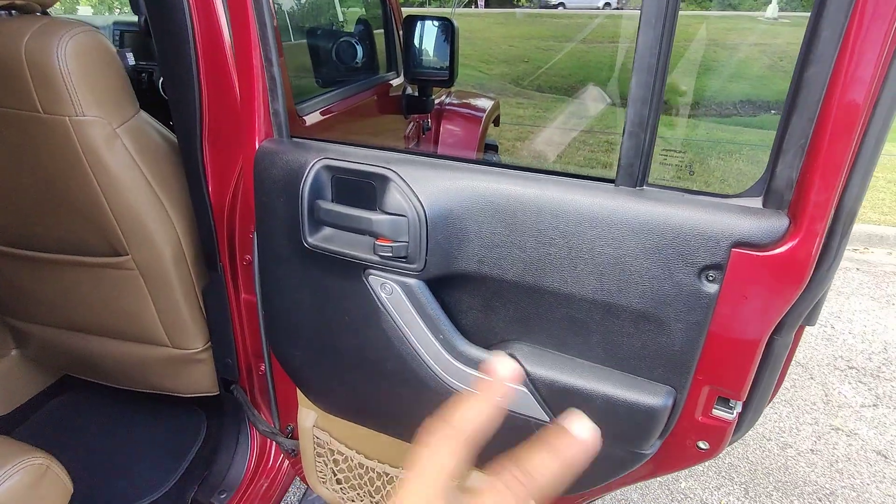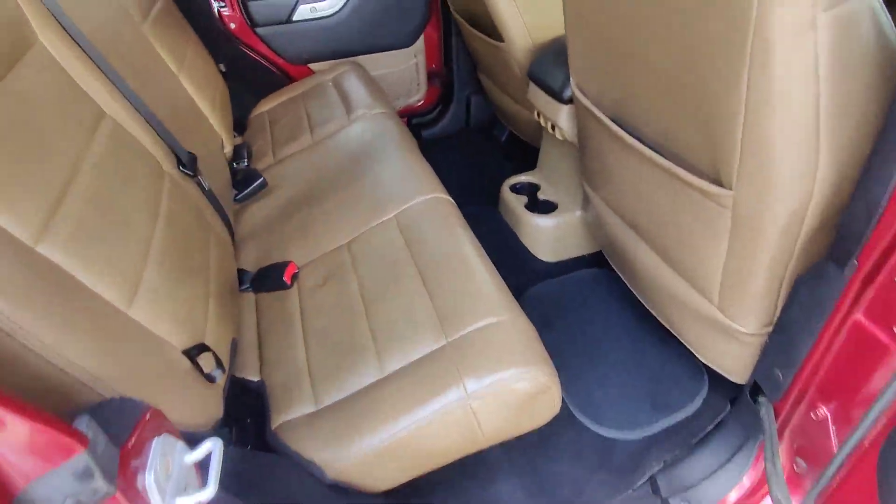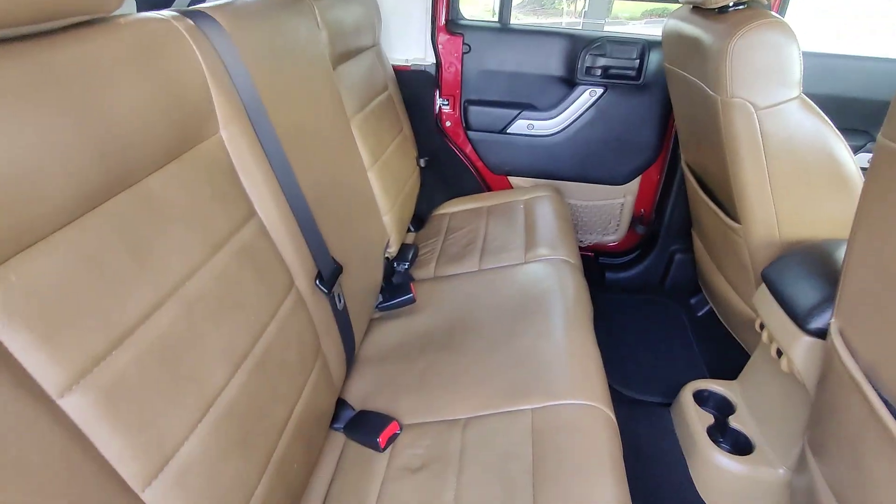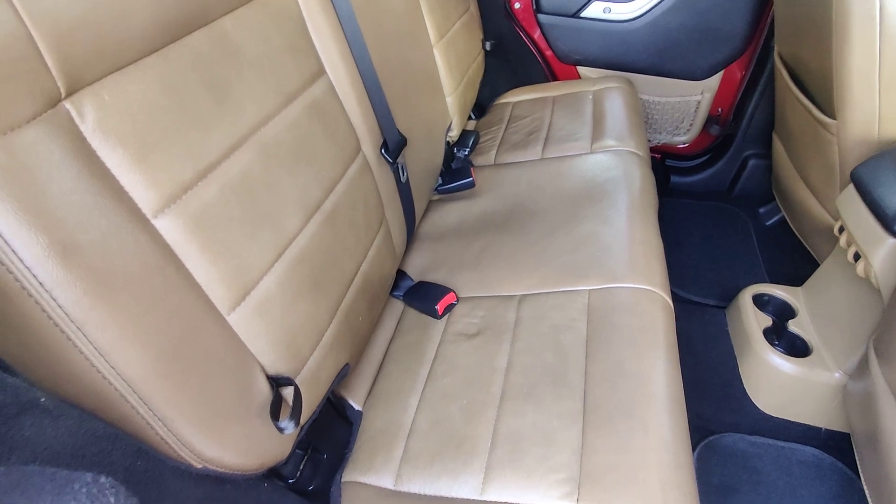Whoever had it definitely took care of it. When you look at the condition compared to the mileage at 126K, generally these things would be beaten up — especially a Jeep that's been ridden hard. But this one runs and drives super smooth.